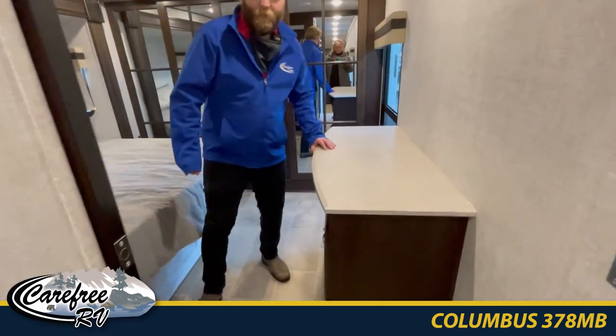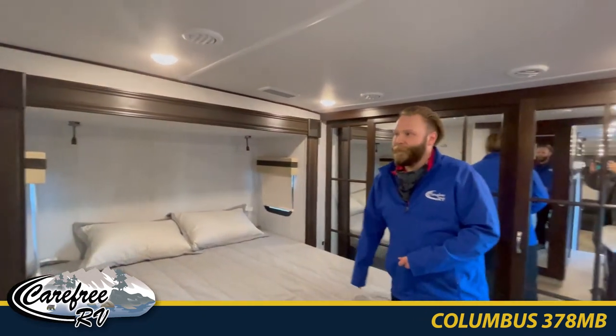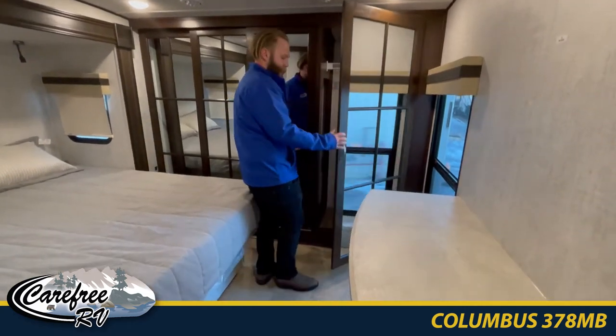As we come into the master bedroom, we have the king size bed — no need to worry about comfort there — along with a walk-in closet and washer/dryer prep.